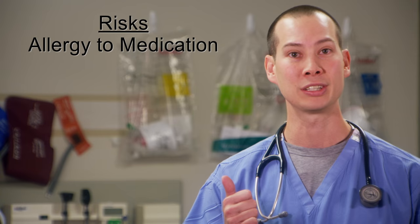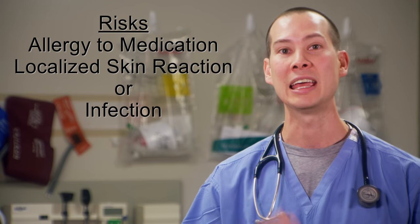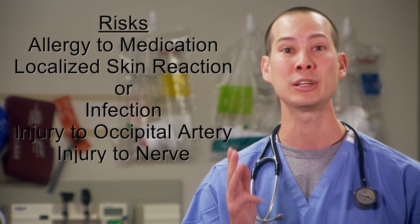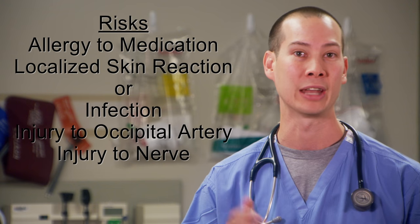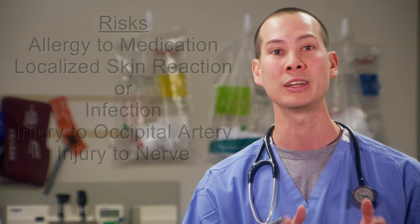The risk of an occipital nerve block is minimal if done correctly. These include allergy to the medication, localized skin reaction or infection, injury to the occipital artery and resultant hematoma, and injury to the nerve and resultant numbness to the scalp or neck. These should be discussed with the patient and verbal or written consent obtained prior to performing the procedure. Extra caution due to the risk of hematoma should also be taken with patients on anticoagulants.